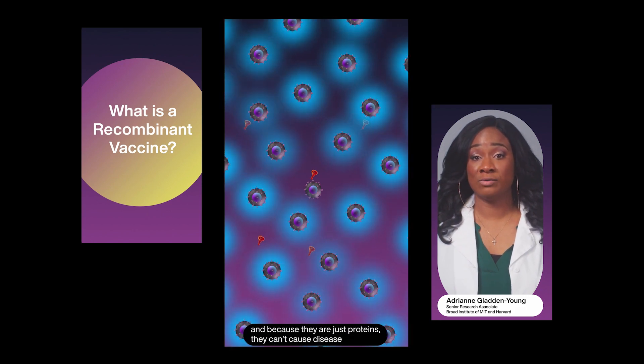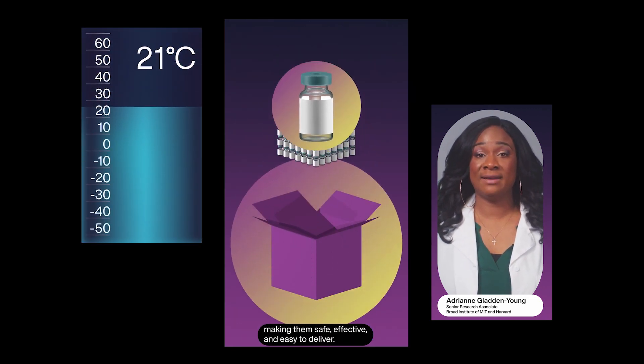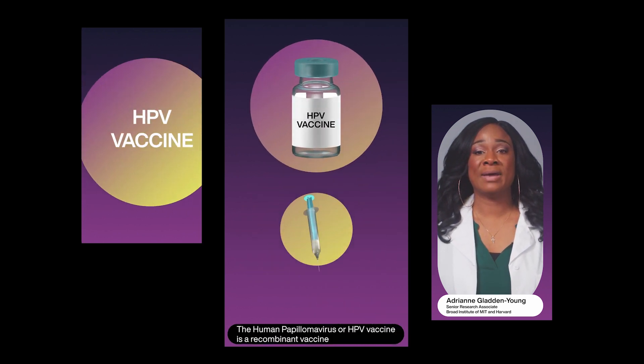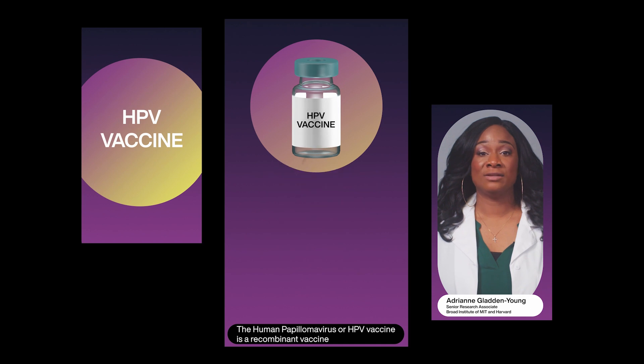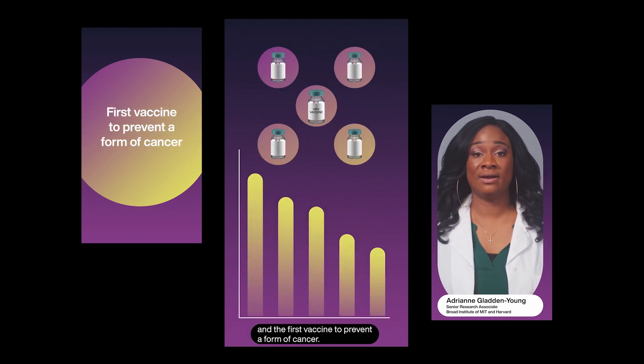And because they are just proteins, they can't cause disease and they do not need to be kept frozen, making them safe, effective and easy to deliver. The human papillomavirus or HPV vaccine is a recombinant vaccine and the first vaccine to prevent a form of cancer.